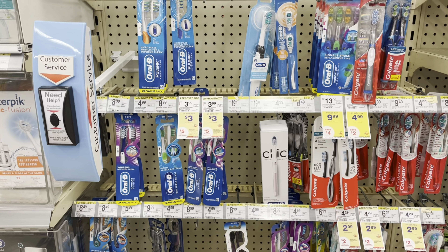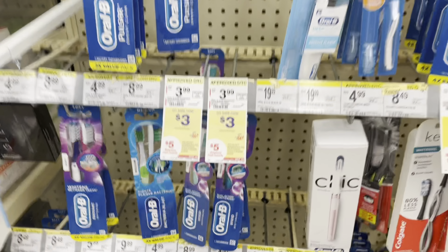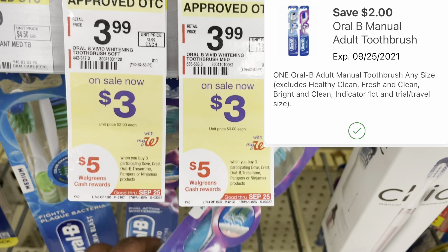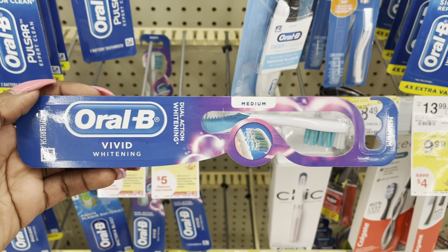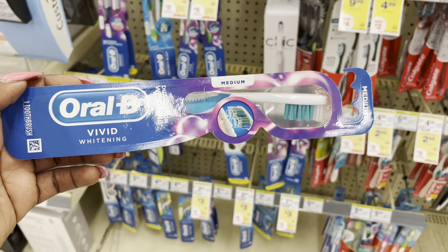I'm going to finish off that deal with some Oral-B — you can choose Crest as well. The Oral-B toothbrush is $3 and we have a $2 coupon. For all three items it's $16, and after the savings I'm going to pay $9, getting back $5 in Walgreens cash, making all three items just $4.